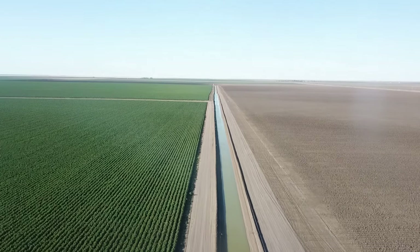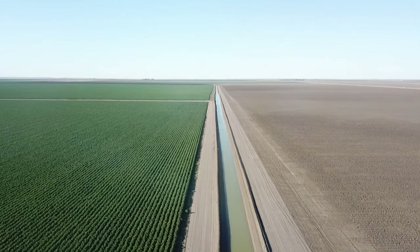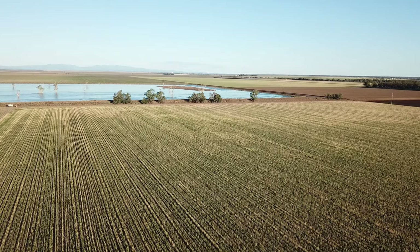Yield for Profit encompasses climate data, stored soil water, soil nitrogen, soil type, and modelled weather to give us seasonal guides for better management decisions.